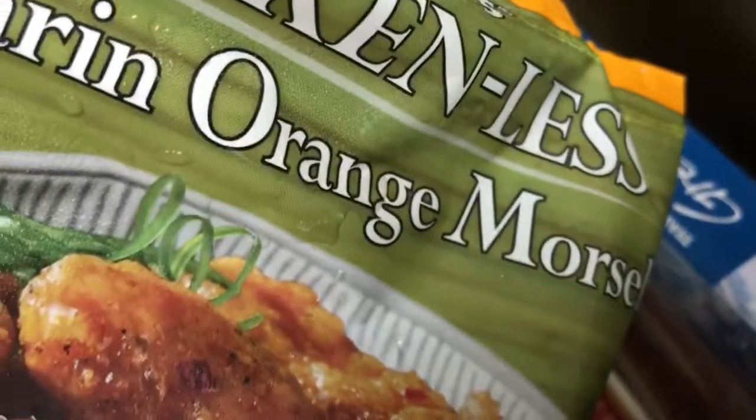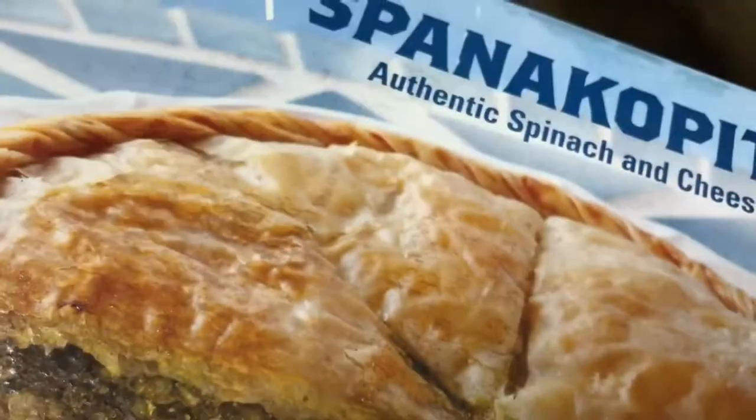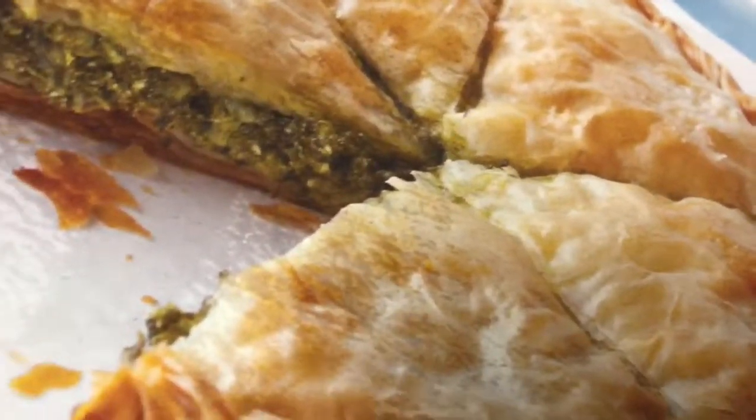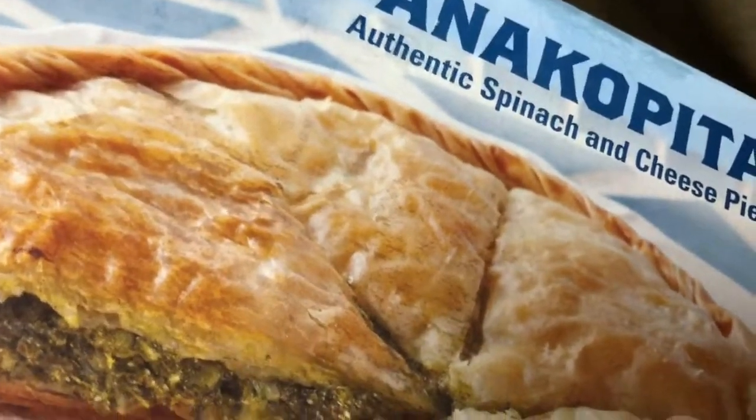We also got the mandarin orange, and these are chicken-less. So yeah, these will be interesting to see how they taste - they look good. Those will be good with some rice. We got this cheese pie too, which I mentioned I thought would be quite delicious with a glass of wine. So we got that as well. Almond milk and hash browns - alright, so that's my little mini haul of what we picked up at Trader Joe's.